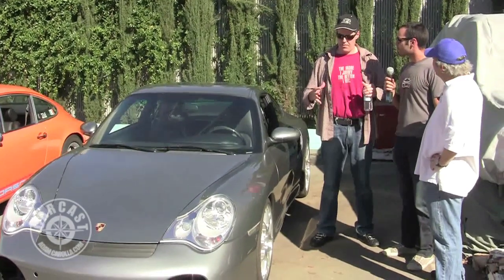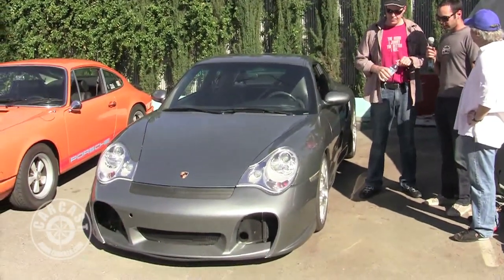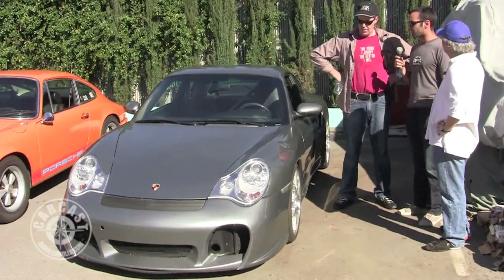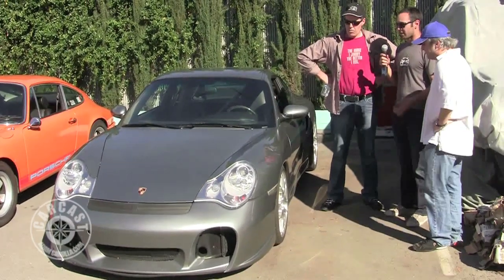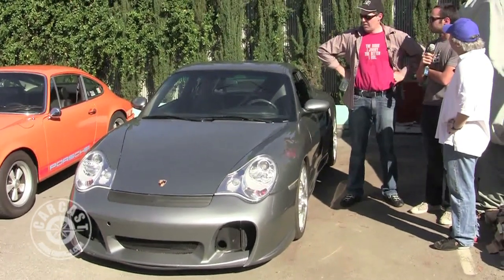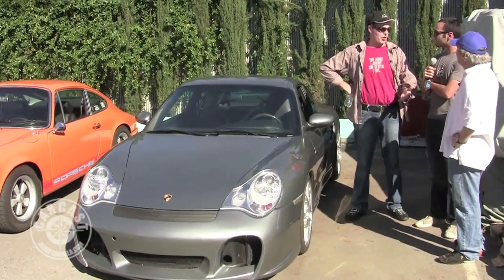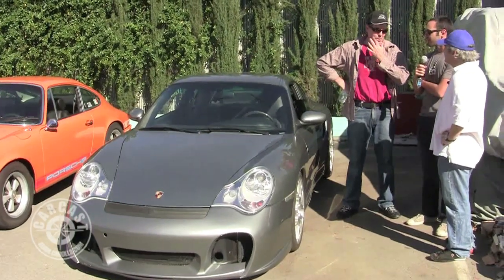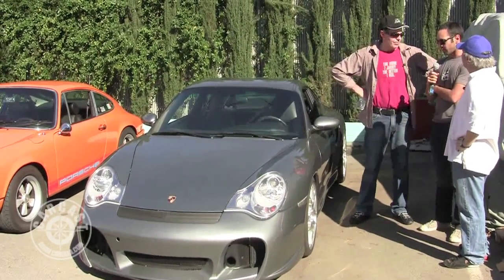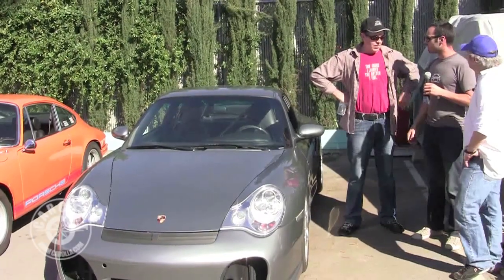We have a five-gallon methanol tank in front — when running pump methanol we did 798 to the tire at 25 pounds of boost, and you can drive it every day with that. We can run it down to 11 pounds of boost and the thing has a nice linear power curve instead of feeling like you get rear-ended by a truck when the turbos come on. We're actually up into the 10-to-1 compression range running 30 pounds of boost, or 35 on a good day.